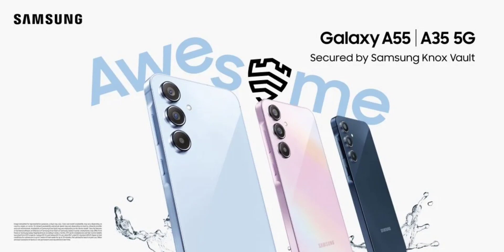The Galaxy A55 has been announced with the Exynos 1490 chipset, which is based on a 4nm process. This chipset is paired with up to 12GB of RAM and 256GB of internal storage. On the other hand, the Galaxy A35 is equipped with the Exynos 1380 processor, coupled with up to 8GB of RAM and 256GB of internal storage.